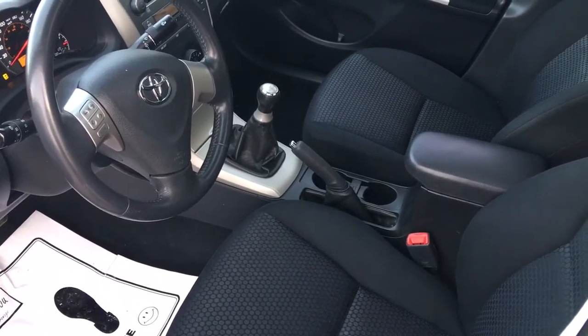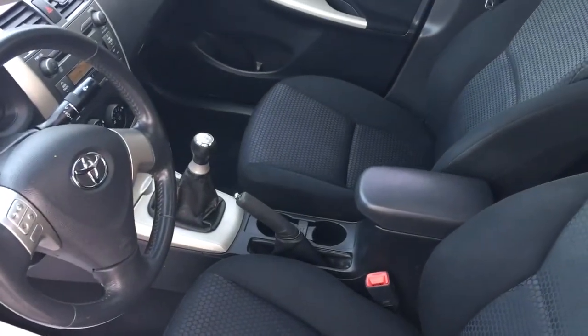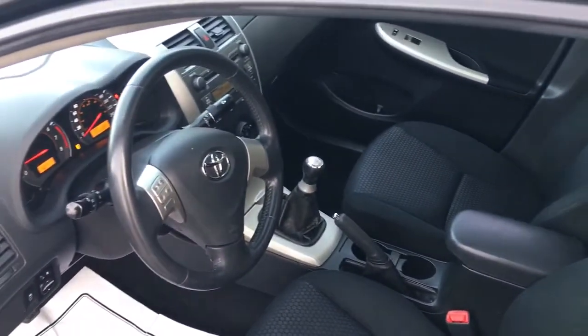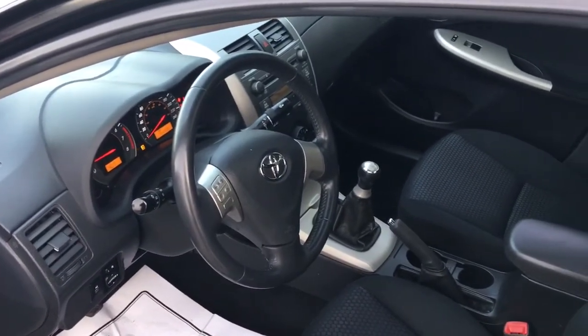We always give a 30-day guarantee with all our cars here at Phillip's Auto Sales, as well as a three-month, five-thousand-kilometer comprehensive lubricant Driver Shield warranty. For more information or additional photos, visit our website at www.bulletproofauto.ca. Thanks for looking.